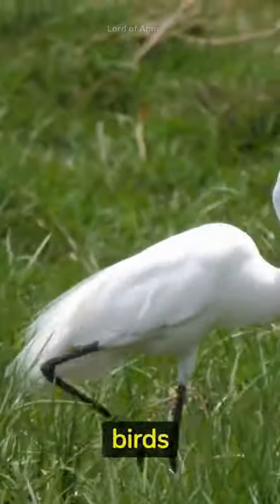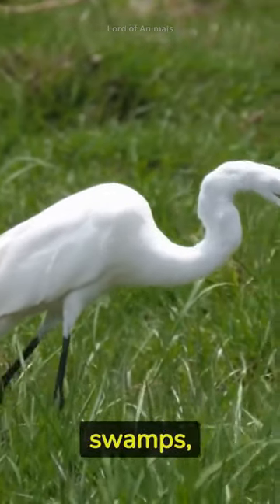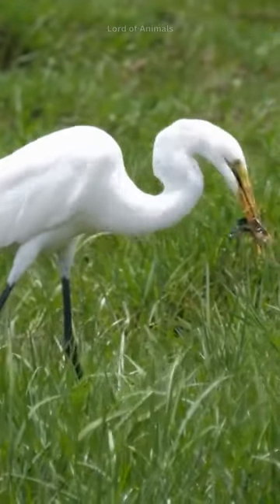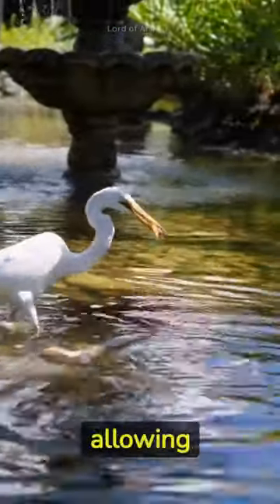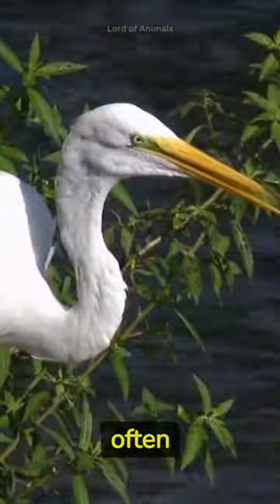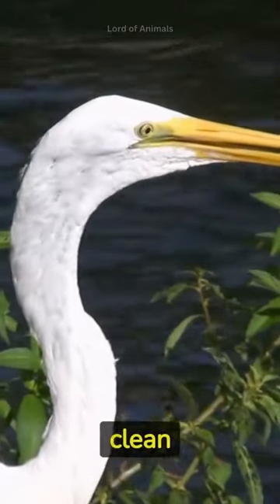Egrets are highly adaptable birds and can be found in a variety of habitats, including forests, swamps, rice fields, and even urban areas. They have excellent eyesight, allowing them to spot prey from a distance. Egrets often engage in a behavior known as plumage fluffing to keep their feathers clean and in good condition.